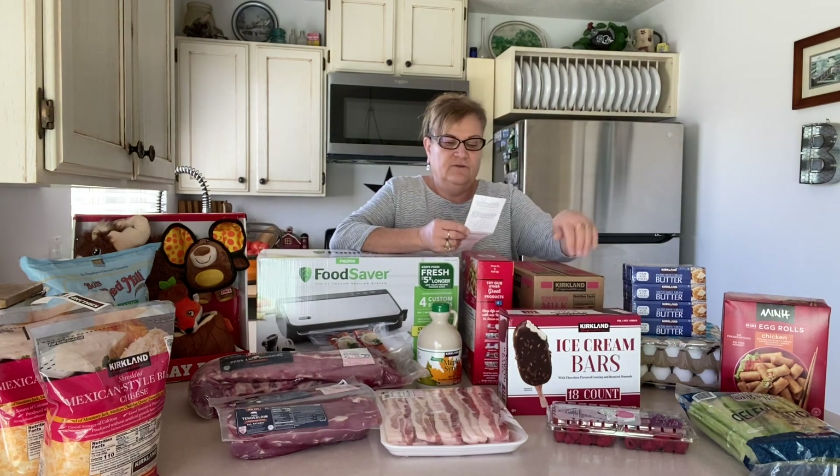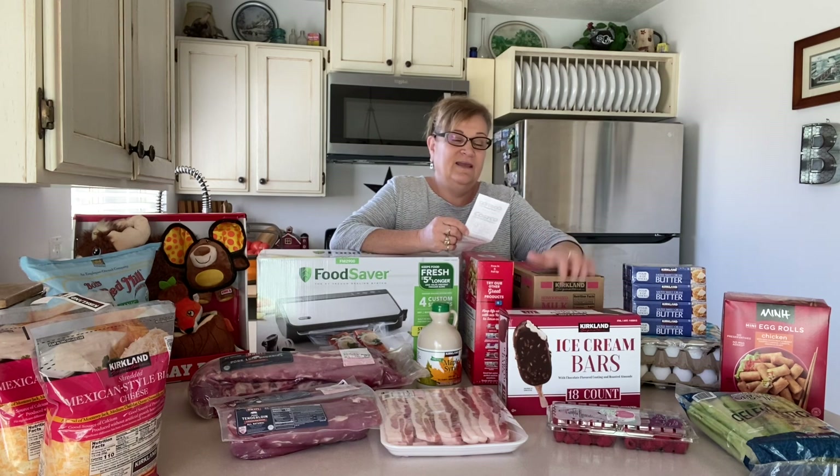Then the whole milk — two gallons is $6.29, and that's really come up as well, because six months ago we could have got two gallons of milk for about $4.50.